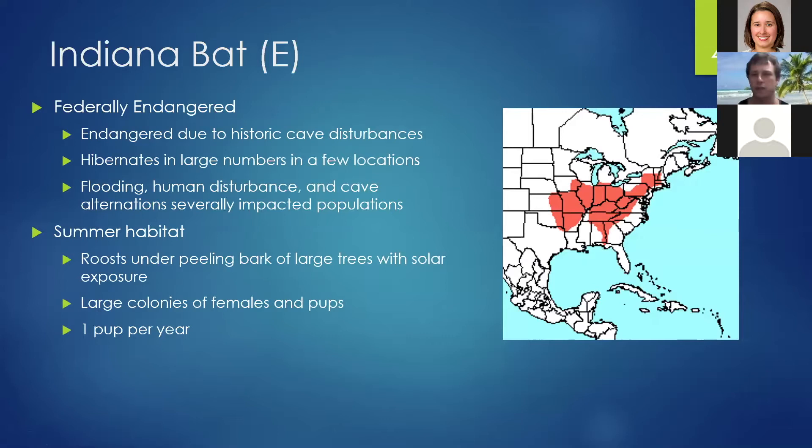Indiana bats were already endangered before white-nose syndrome arrived in the United States, due to historic cave disturbances. They hibernate in a few locations in very large numbers, so when tourism entered places like Mammoth Cave, it caused a severe impact. Other factors included bat gates that flooded and killed individuals. White-nose syndrome is just exacerbating an already present problem.